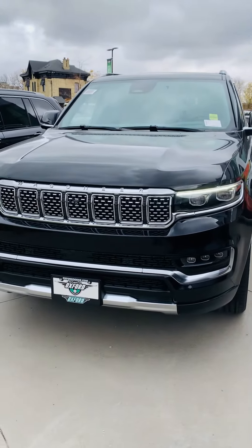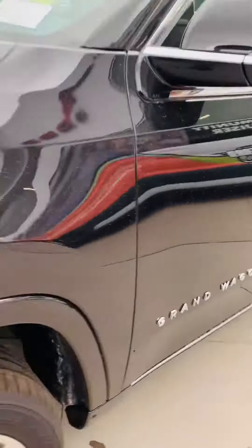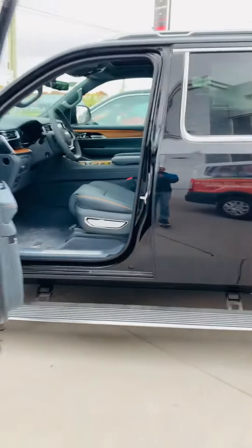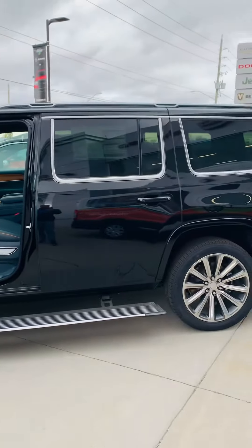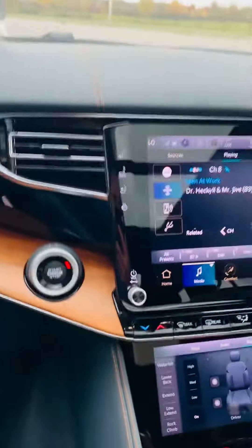Hi, it's Josh Parkinson here at Oxford Dodge on Parkey's Picks with the feature of the day on our all-new Grand Wagoneer. Let's start off with the power running boards. This is a great feature to have when getting into your vehicle. If you have friends and family, it makes it that much easier as it is a bigger vehicle.